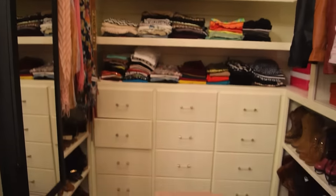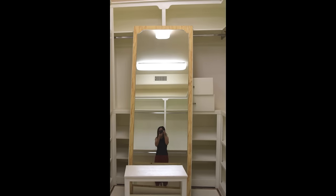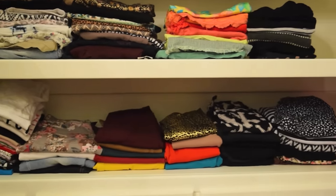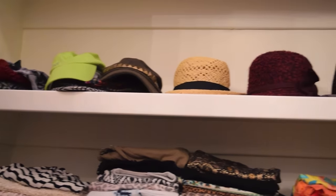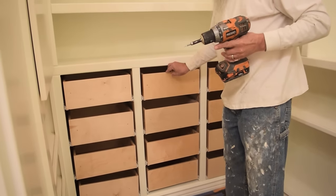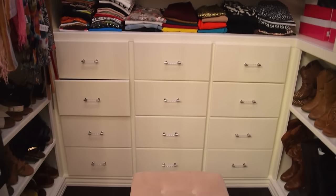I also changed this area here. Before, behind this mirror, it was just an empty wall, and I decided to put these two shelves for all my everyday clothes like shorts and t-shirts, with all my hats on top. In the bottom, there were two shelves, and I decided to add drawers to store all my personal things like underwear, bras, swimsuits, socks, and stuff like that.